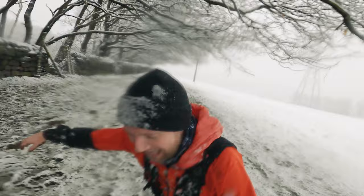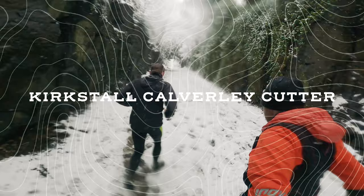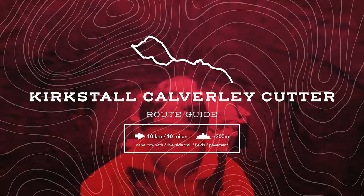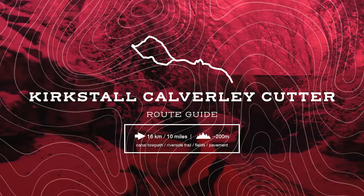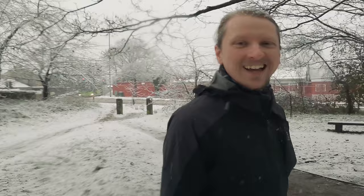Welcome to the Kirkstall-Carmley Cutter! There's my intro. Now this is a lovely day for a run. Oh, you got yourself a new GoPro. I got myself a new GoPro. It's 2021. This is the Kirkstall-Carmley Cutter route video. This is my guest for the day, Dan. Hello.